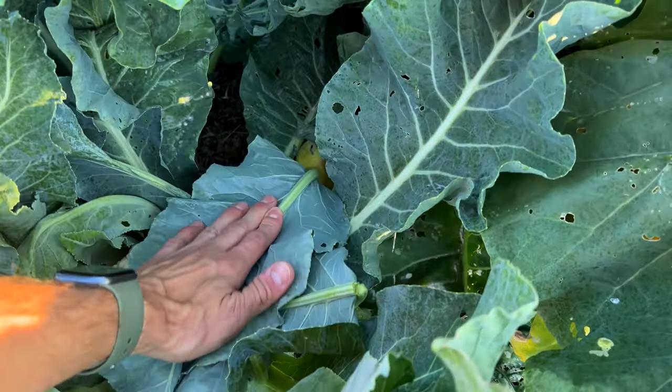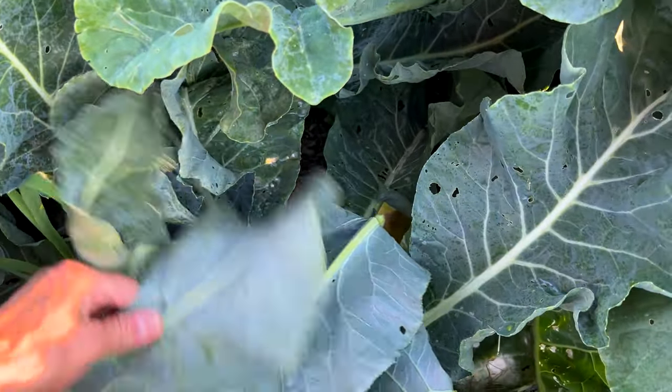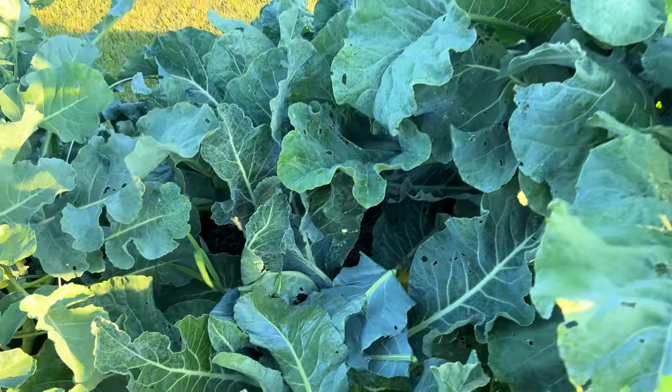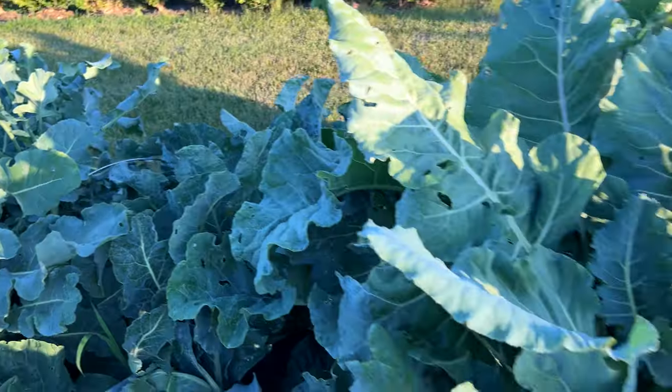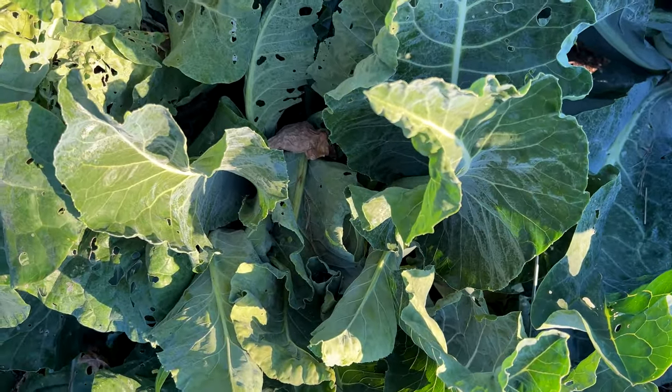Down here I have some cauliflower — look at this beautiful head. Even though cauliflower says self-blanching, it isn't really. The reason you want to cover cauliflower is it will turn yellow in the sun, which can then cause it to taste bitter or tough. I always come out and break the leaves around it and cover it with those broken leaves — this doesn't hurt the plant at all. Homegrown cauliflower is super tender and super sweet, one of my favorites.